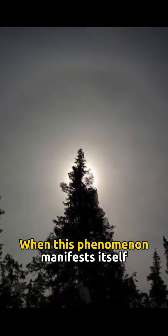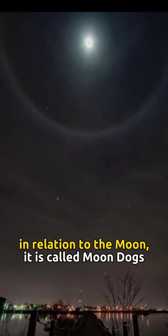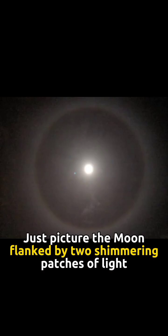Moondogs. When this phenomenon manifests itself in relation to the moon, it is called moondogs. Just picture the moon flanked by two shimmering patches of light. It's a sight to behold.